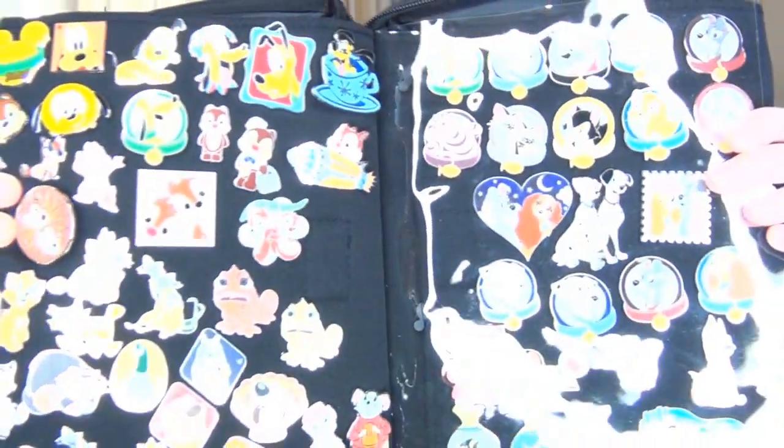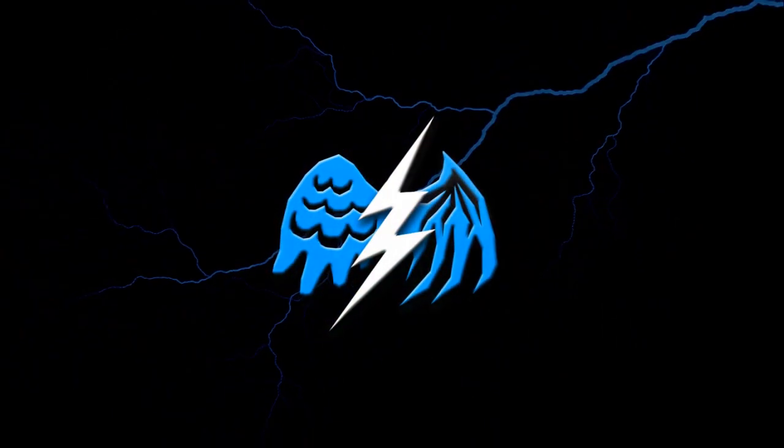Hi there, everyone! I'm Stormy Strike, and in this video I'm going to be showing you my pin collection! For those of you that already know my channel, you already know that I like to collect things, particularly briar horses.